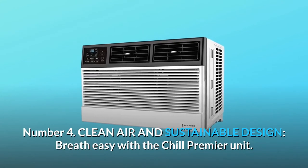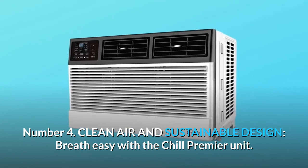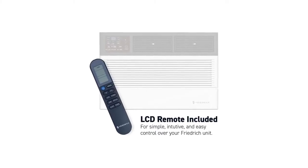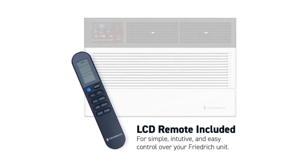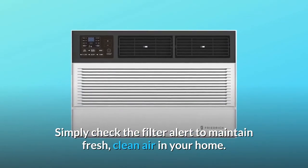Number 4: Clean Air and Sustainable Design. Breathe easy with the Chill Premier unit. Safe for your family and the environment, this Energy Star model comes with a washable antimicrobial air filter and uses an eco-friendly R410A refrigerant. Simply check the filter alert to maintain fresh, clean air in your home.